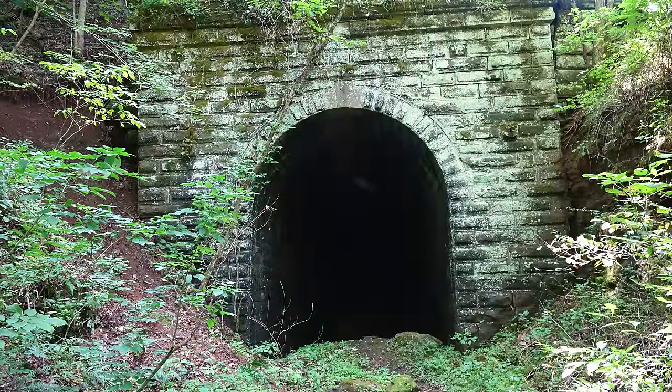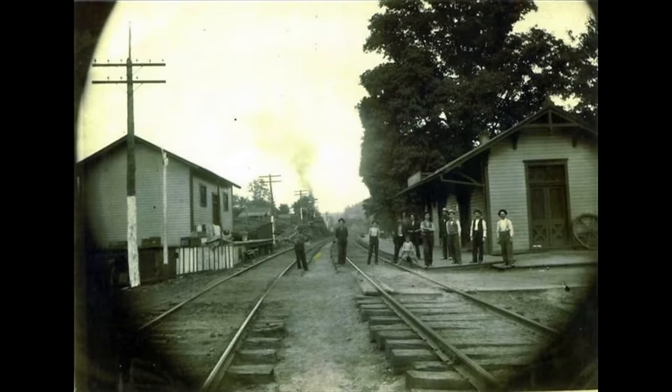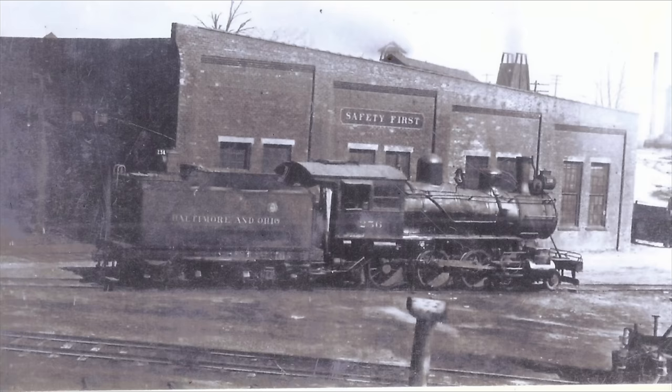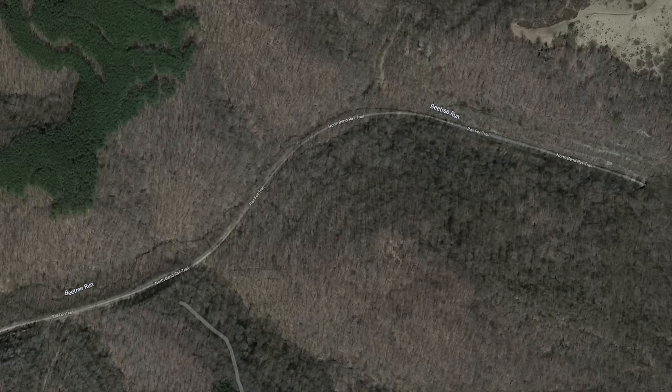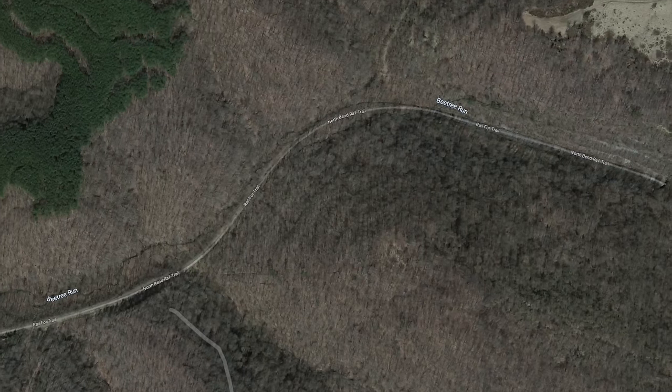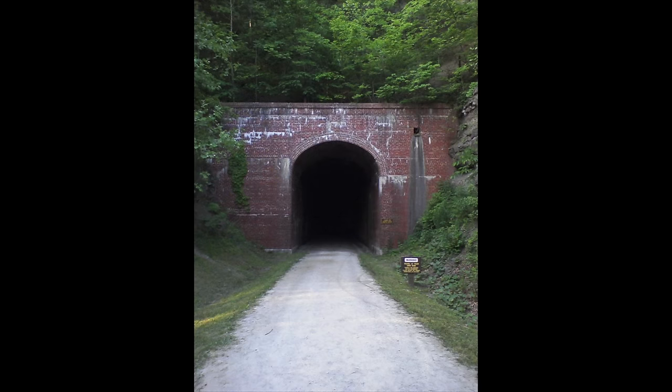A little bit of background information about this tunnel and the former rail line. In the mid 1850s, the Northwestern Virginia Railroad built a 103-mile long rail line from Grafton, West Virginia to the Ohio River in Parkersburg, West Virginia. When the line was completed in May of 1857, it became known as the B&O Parkersburg branch. The line was abandoned in 1988 and then later purchased by the state of West Virginia. In 1991, the state began opening up segments of the former rail line, turning it into a recreational trail as it is today.